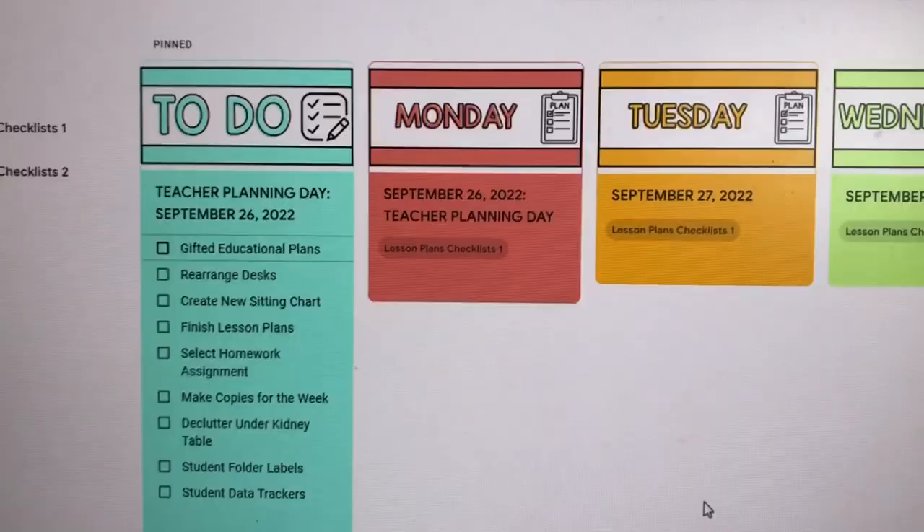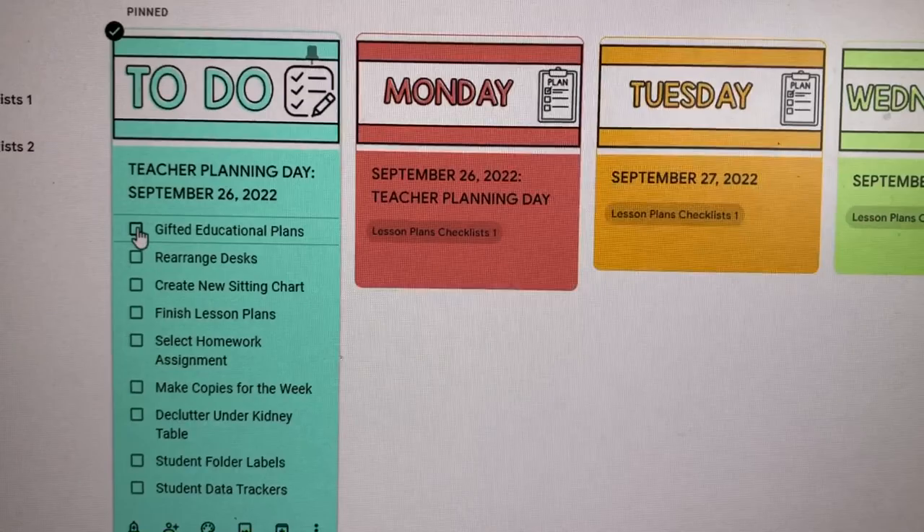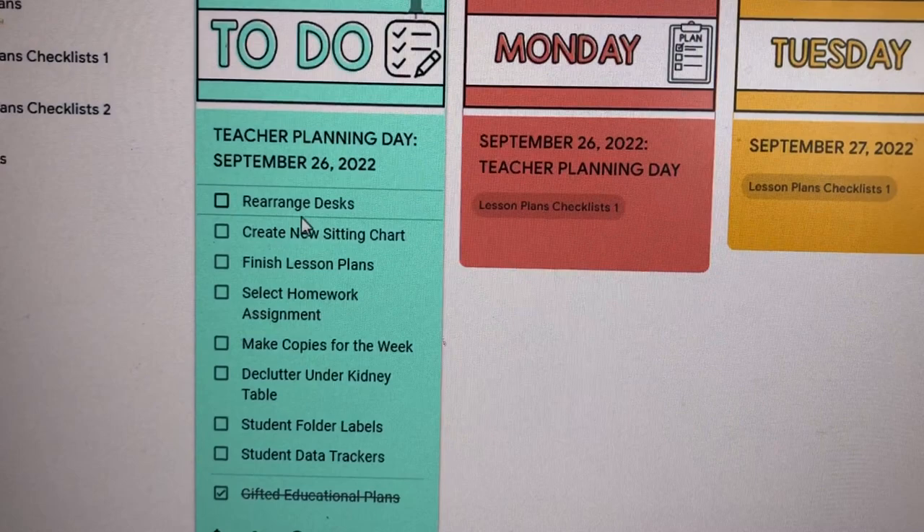Let me show you the list I have for today. I want to preface this by saying I am ambitious when it comes to these to-do lists and I'm not going to finish all of it, obviously. But I did get my gifted education plans done. Next I'm going to work on rearranging the student desks and coming up with a new seating chart, so those are two I can check off once I'm done.